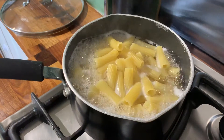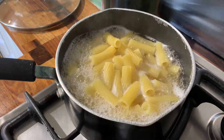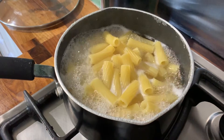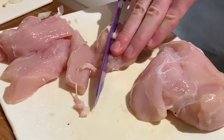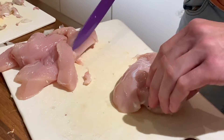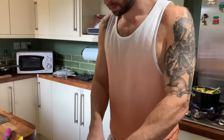I personally find this dish is a lot nicer when the pasta is al dente — basically not cooked all the way through, with a slight firmness. So just keep checking the pasta throughout the cooking process. Meanwhile, get the chicken that you've already weighed out sliced and prepared ready to go into the pan.